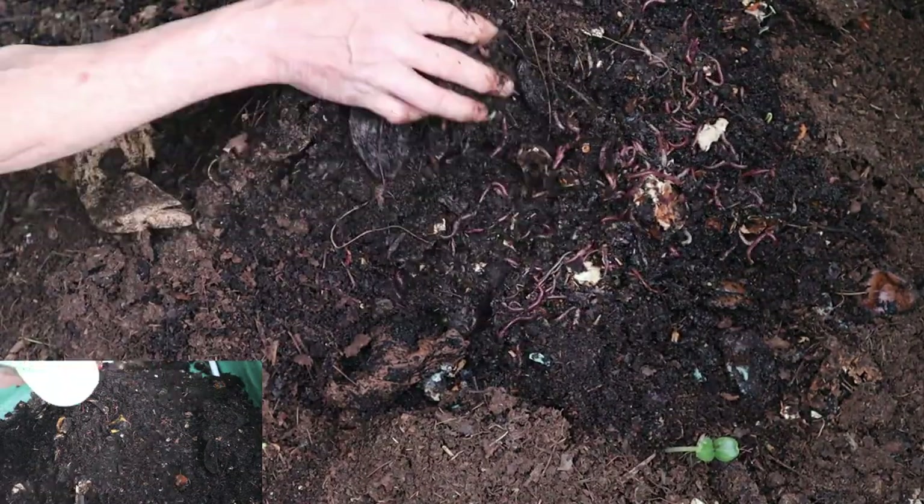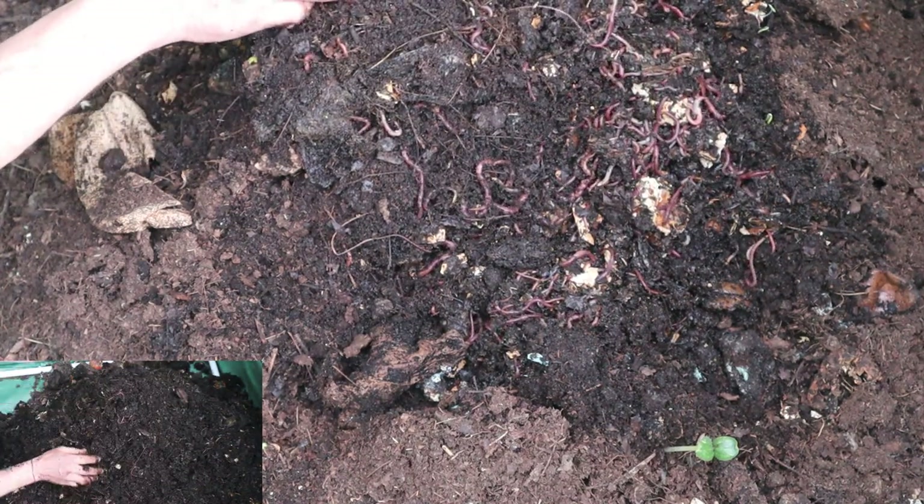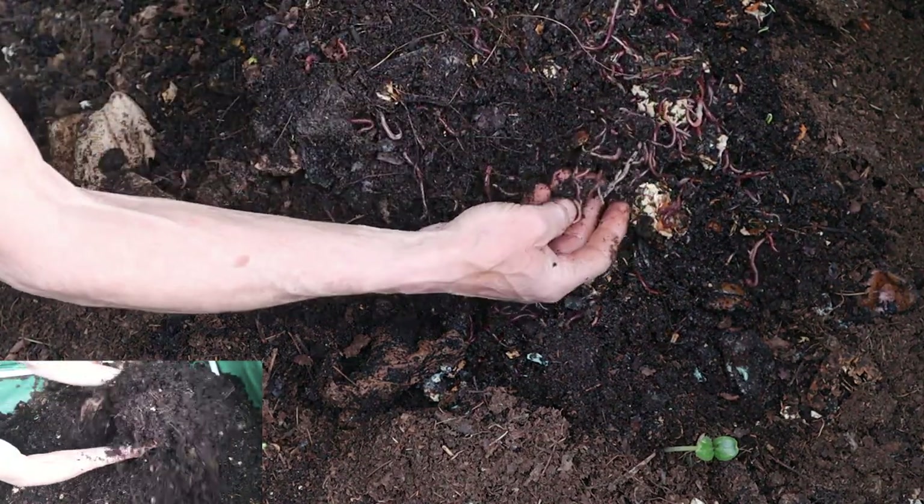Their small, segmented bodies were a testament to the transformation happening beneath the surface, turning kitchen scraps into rich, dark compost.